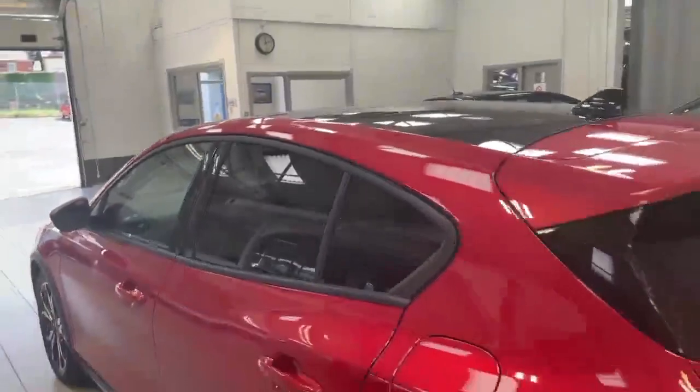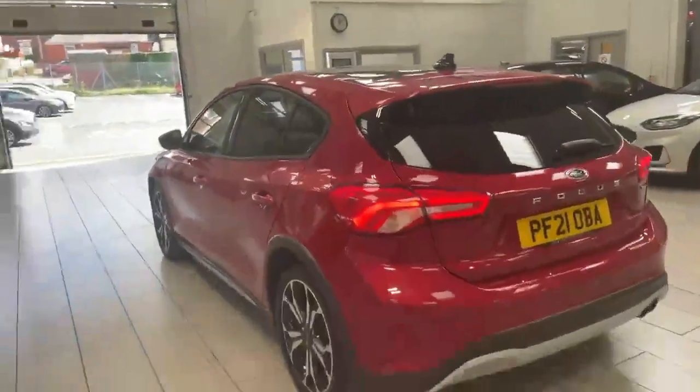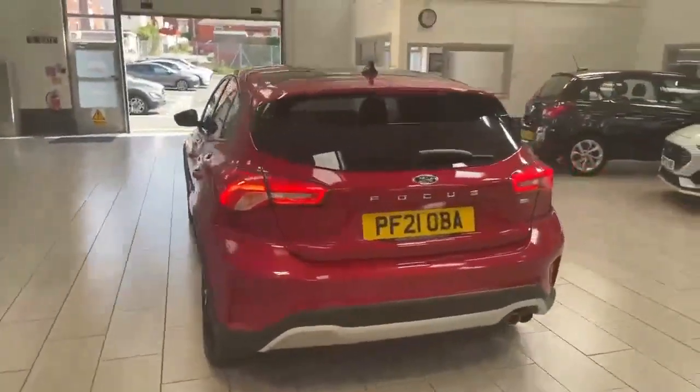The car does have the openable panoramic roof and rear privacy glass. The benefit of this is it keeps things a little bit more private in the rear.